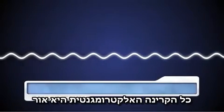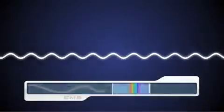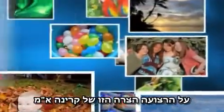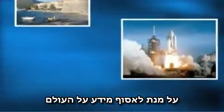All electromagnetic radiation is light. Visible light is the only part of the spectrum you can see. For all your life, your eyes have relied on this one narrow band of EM radiation to gather information about your world.